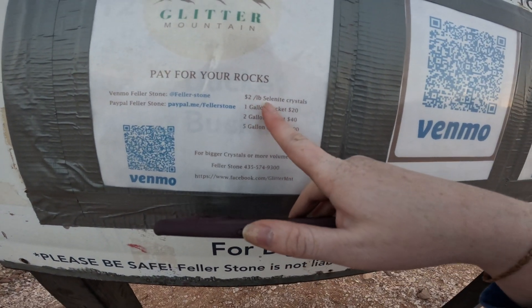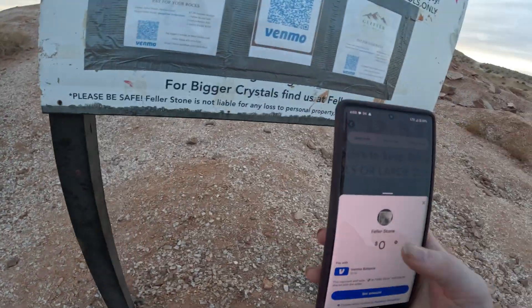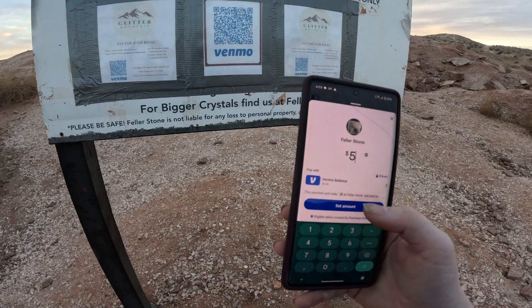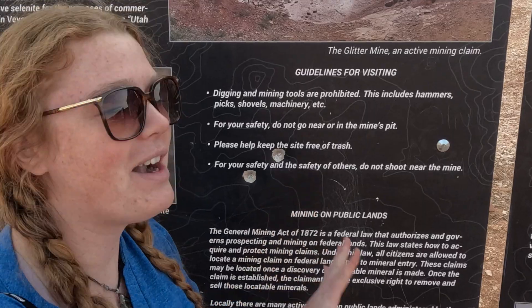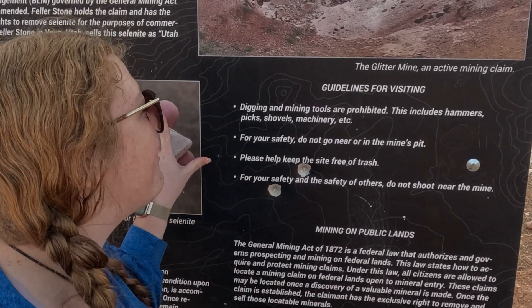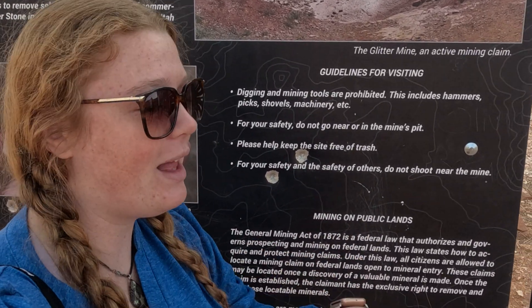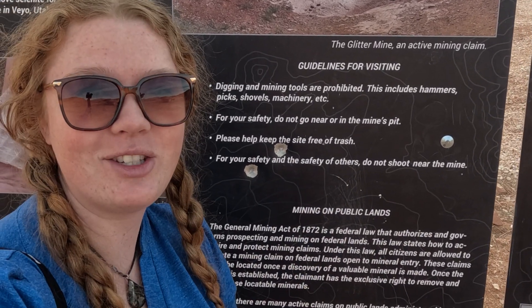I don't even think I have a pound's worth, so we're going to say $5. This is well worth a $5 adventure. And of course, remember to stay away from any mining equipment, pay for what you collect, be respectful of the site, pack out what you pack in, and don't enter restricted areas.